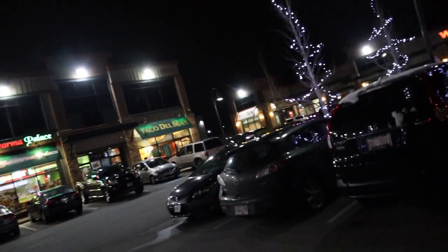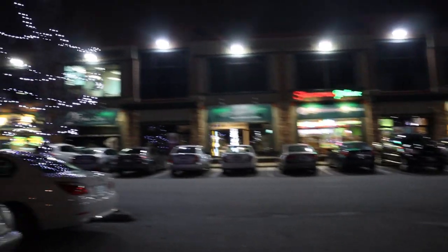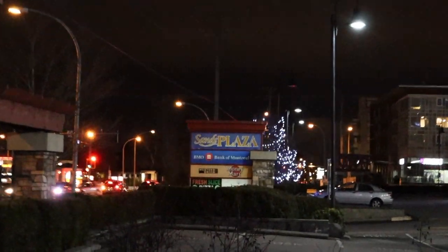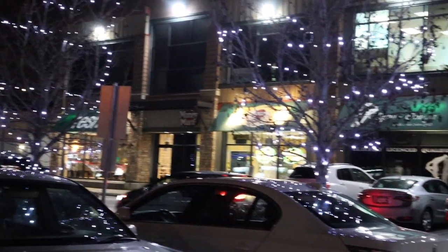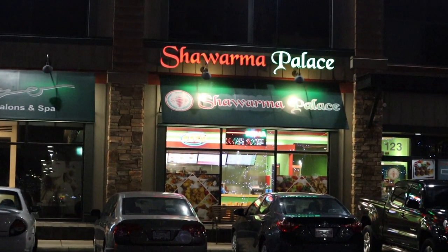Good morning, hope you guys are having a wonderful day. Today we're here in Richmond, we're gonna try Shawarma Palace. It's really windy and cold here today. We're here by Ironwood Plaza — Shawarma Palace is located in Sand Plaza, which is by Number 5 and Steveston Highway. This is their Richmond location.